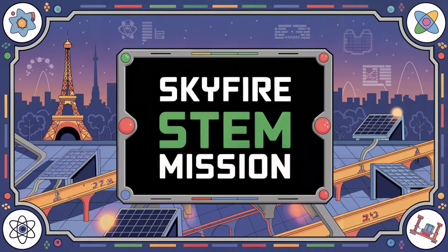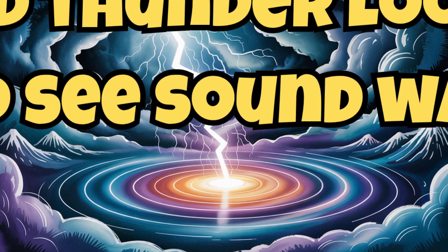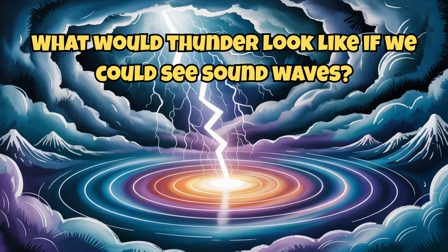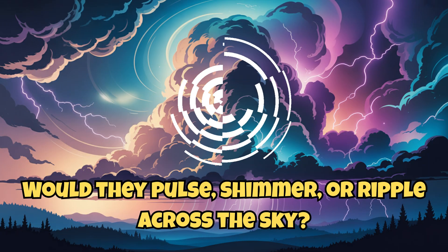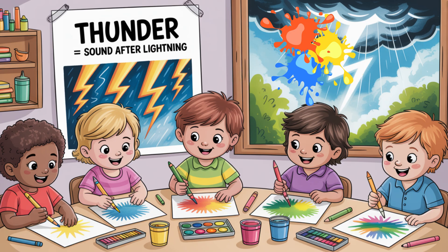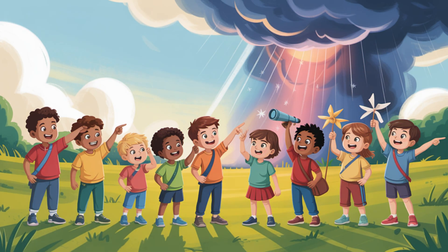Here's your Skyfire STEM mission: design your own thunder visualizer. What would thunder look like if we could see sound waves? Would they pulse, shimmer, or ripple across the sky? Use waves, colors, and patterns to show how thunder moves. Then explain how far away your imaginary storm is using the five-second rule.